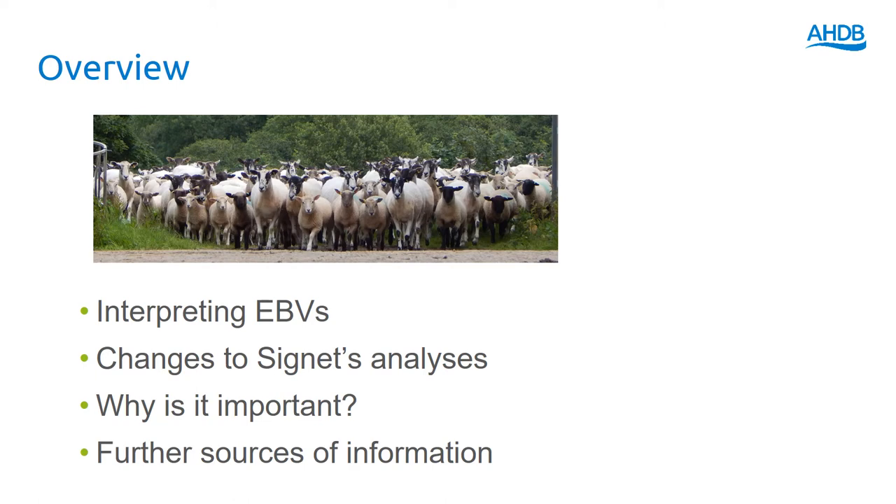We're going to talk about how to interpret breeding values, recent changes to the Signet analysis, why genetic improvement is important, and then where you can find more information.